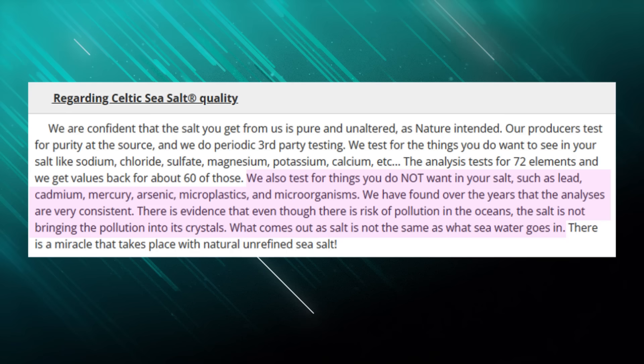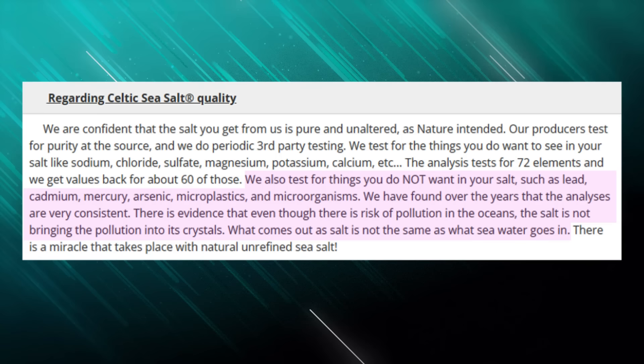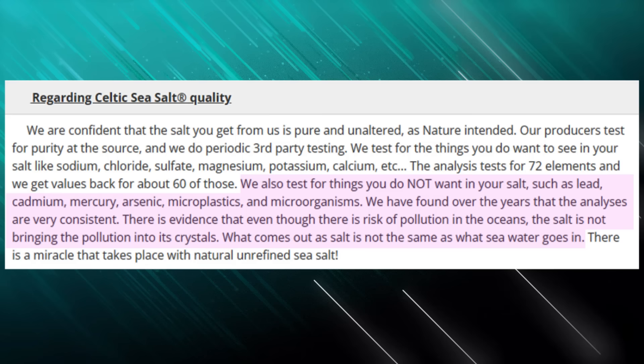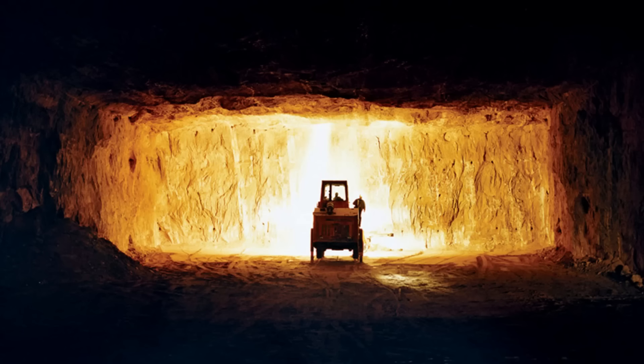Does Celtic Sea Salt filter microplastics from their products? Here is a screenshot from the Celtic Sea Salt Company's official statement. They write: 'We also test for things you do not want in your salt such as lead, cadmium, mercury, arsenic, microplastics, and microorganisms. We have found over the years that the analyses are very consistent. There is evidence that even though there is risk of pollution in the oceans, the salt is not bringing the pollution into its crystals — what comes out as salt is not the same as what seawater goes in.' The second pathway of microplastic contamination is through processing and packaging. Even though rock salts are expected to have zero microplastics since they are protected beneath the earth's surface, they too have not escaped the problem. Certain plastic components such as tools and packaging materials are suspected to be the source of rock salt microplastic contamination.